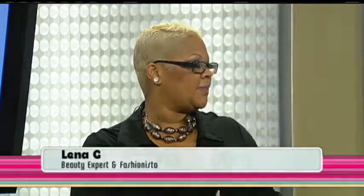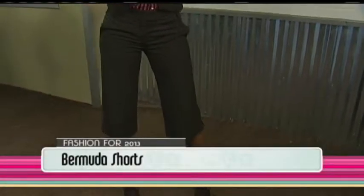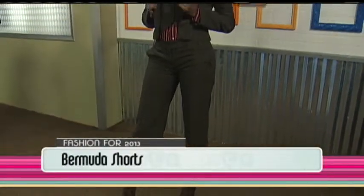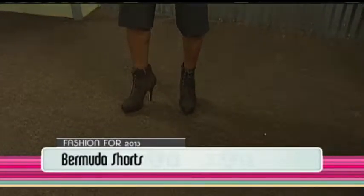One of the big trends this season is Bermuda shorts. We have a model here. The Bermuda shorts can be worn so many different ways — particularly here we have it dressed up, which also hits another trend: short suits. Bermuda shorts tend to be tailored and fall over the knee. She has on boots and a suit top, so she's ready for work and even to go out afterwards.